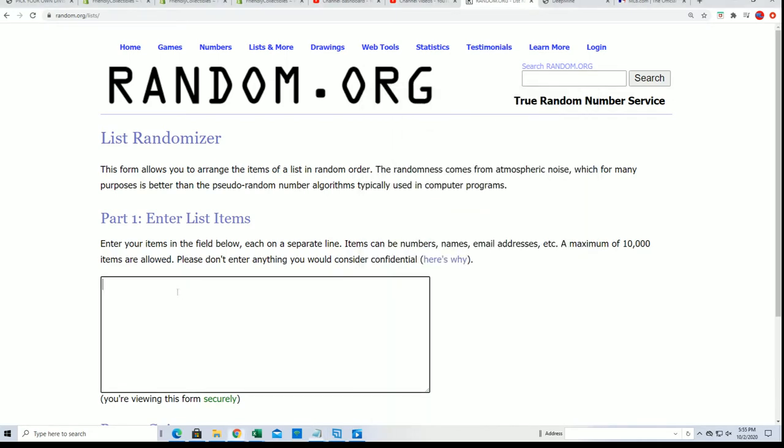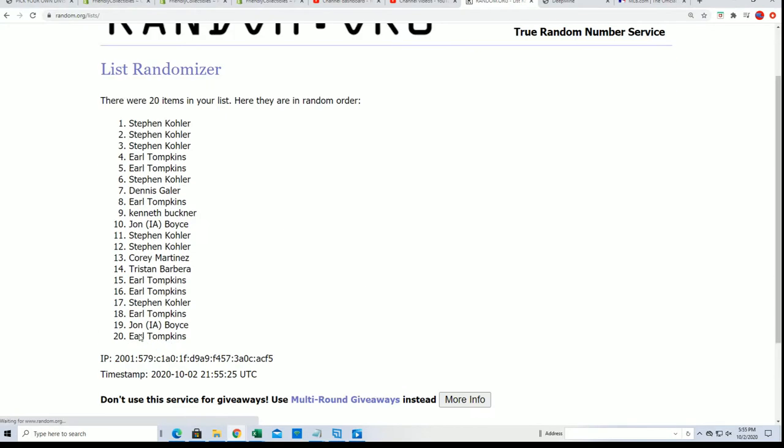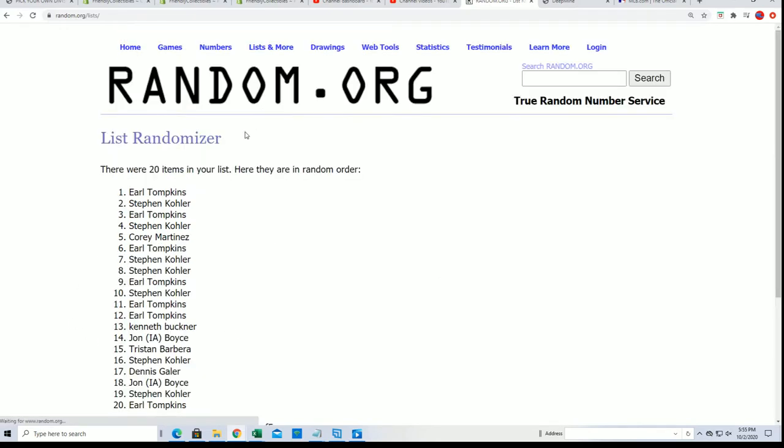So we're going to random the owner names seven times and the addition numbers seven times. Then we'll stack the lists up side by side. It's not years — it's actually addition numbers. But here's lucky number seven — the first random is done.